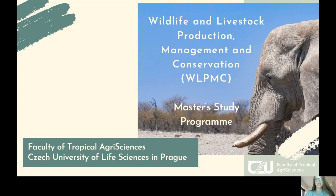Hi, my name is Sofia. I am a PhD student at the Czech University of Life Sciences at the Faculty of Tropical Agro-Sciences, and today I'm going to present you a master's study program: Wildlife and Livestock Production Management and Conservation. Last year I graduated from it, and I hope my experience and example will inspire you so that right after the presentation you will click the apply button. Let's start.